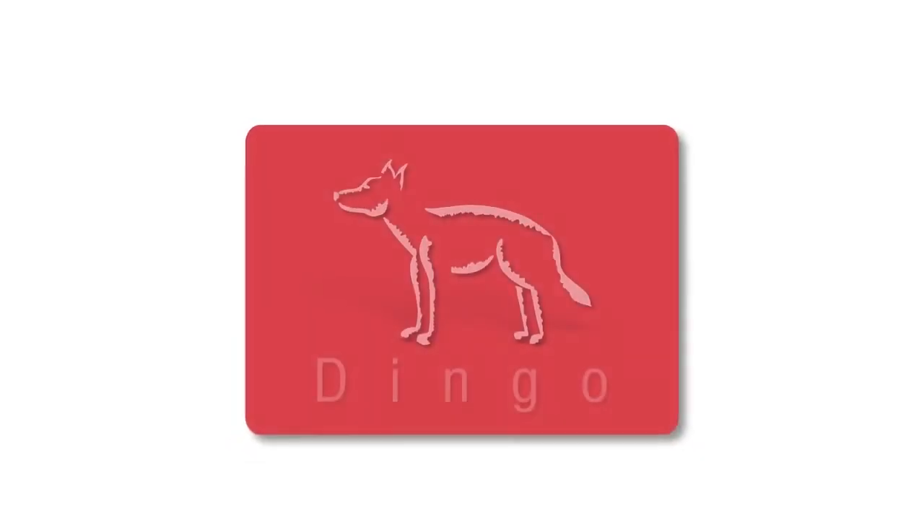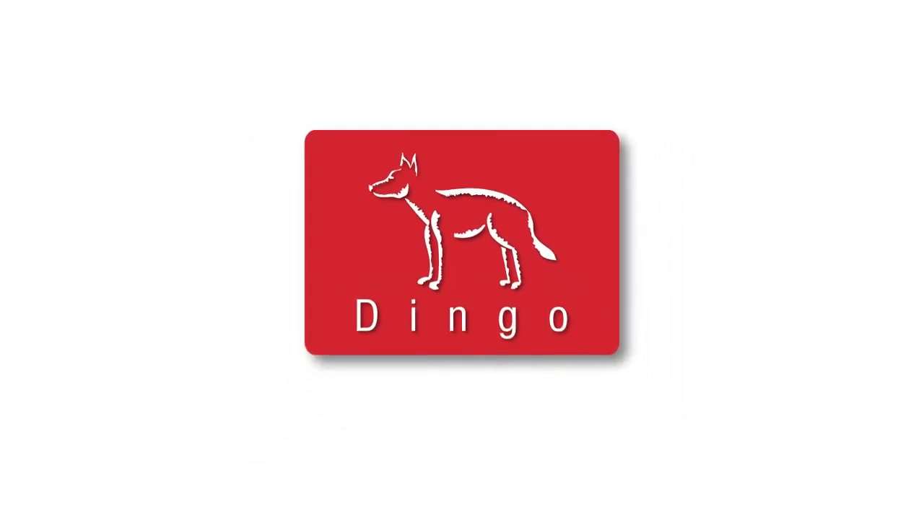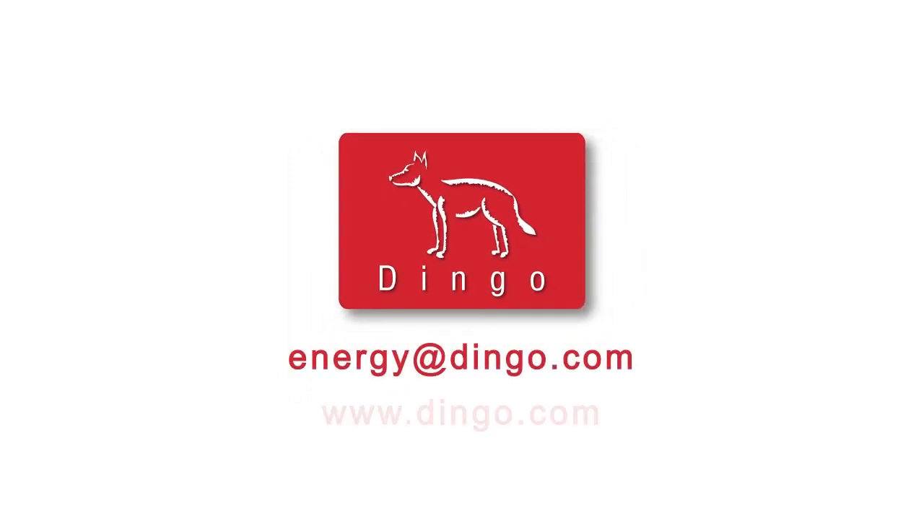To learn more about Dingo's wind energy solutions, contact us at energy@dingo.com or via our website at www.dingo.com.